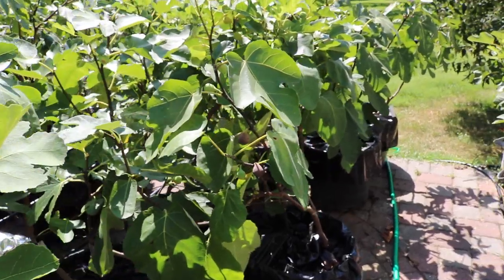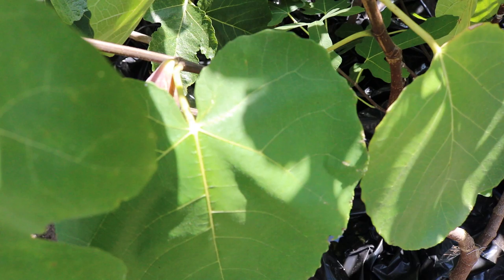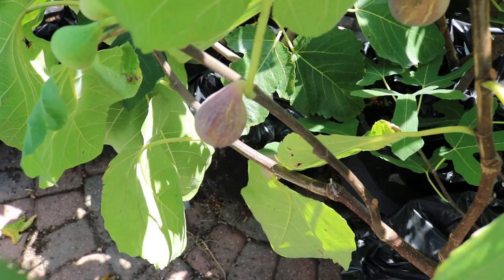Hi everyone, this is Ross and a lot of people ask me what the best LSU fig is. Louisiana State University has bred a number of figs — some called LSU Champagne, LSU Tiger, LSU Scotts Black, LSU Scotts Yellow, LSU Red. There's a lot of them.